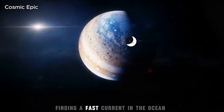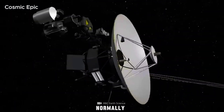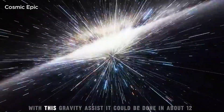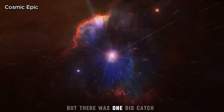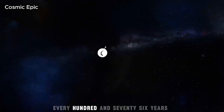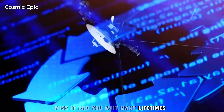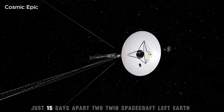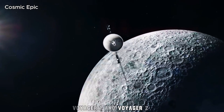Picture a small boat finding a fast current in the ocean and letting it carry the boat forward. Normally, going from Earth to Neptune could take about 30 years. With this gravity assist, it could be done in about 12. But there was one big catch. This line-up happens only once every 176 years. Miss it and you wait many lifetimes. NASA moved fast. In the summer of 1977, just 15 days apart, two twin spacecraft left Earth — Voyager 1 and Voyager 2.